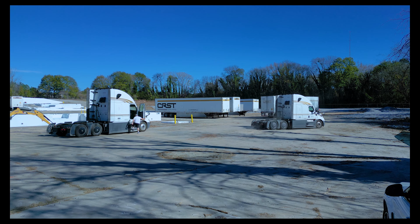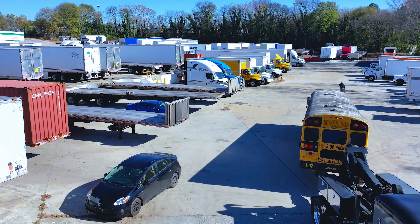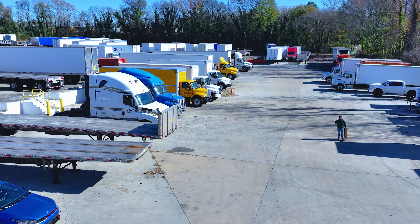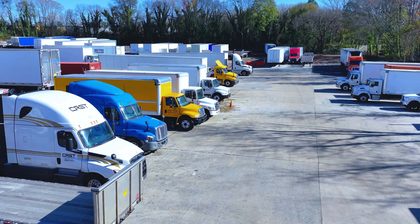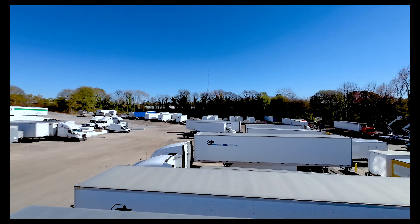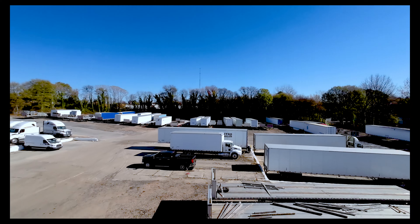No matter your parking and storage requirements — daily, weekly, or monthly — we have a parking solution to meet your needs. Our parking facility is perfect for individual trucks or commercial fleets. Whether you have one truck or 100, we have a parking solution for you.